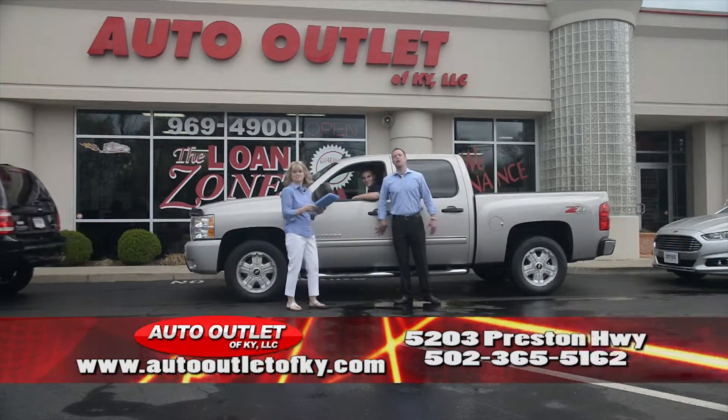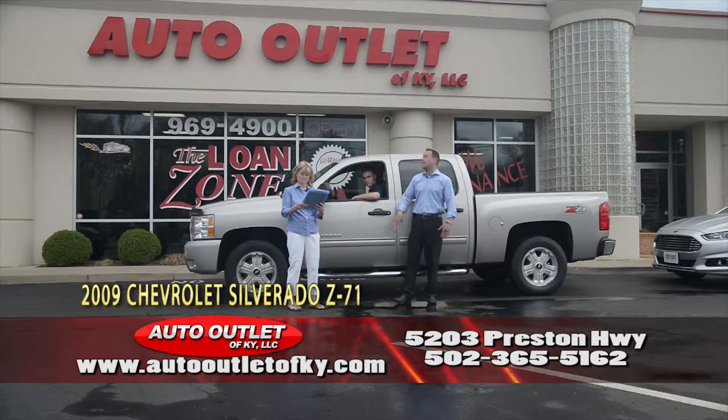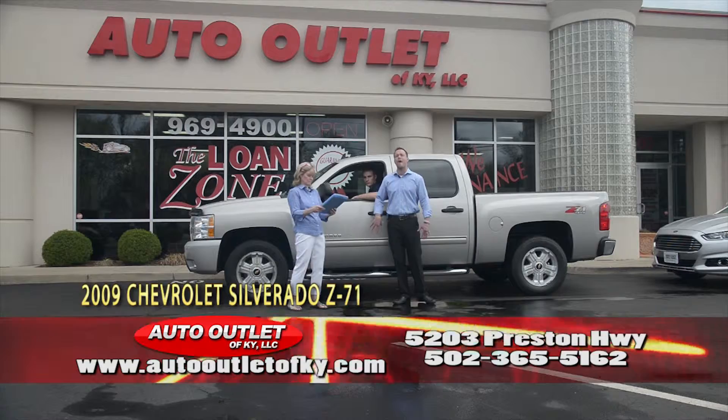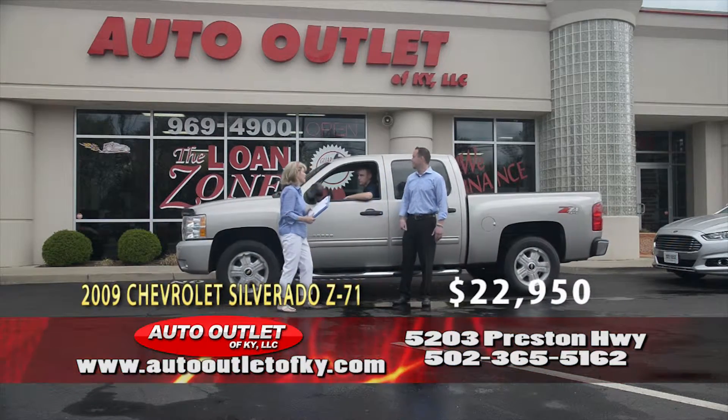Cody, how you doing? Cody Coates is driving a 2009 Chevrolet Silverado Z71 4x4 LT. Clean Carfax, alloy wheels, like new, 5.3 liter V8, price to go. $22,950 folks — pick up the phone and give Cody a call. Thank you Cody.